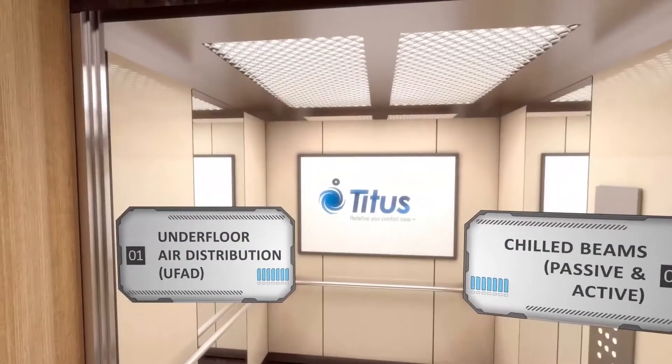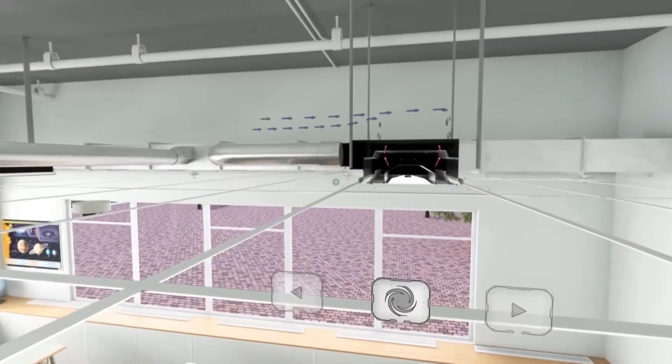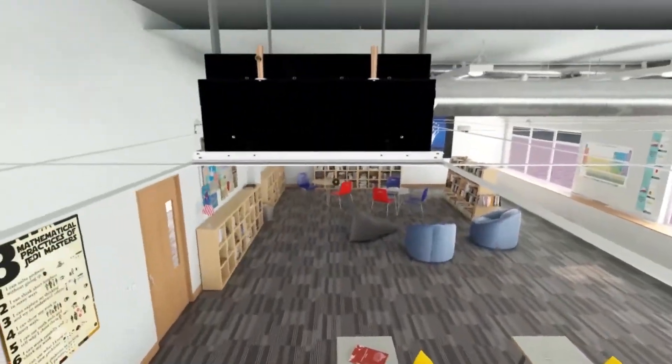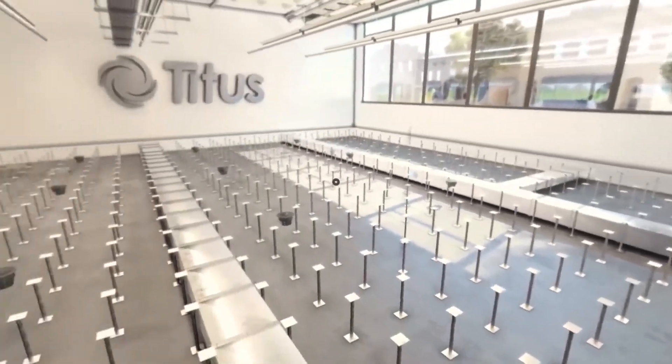We also have VR goggles — it's a way to get the next generation interested. It's nice to be able to see where the product is installed, how it's installed, how different parts of the system go together. It's actually an immersive situation where you put it on and you can look around the space and feel like you're in it. This allows everyone to get an idea of what they're going to see, and then we take them out into the lab for the hands-on part.